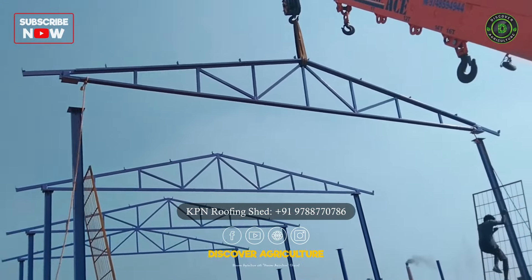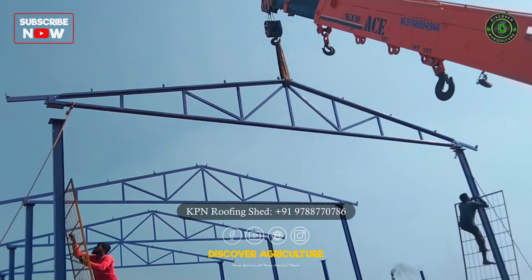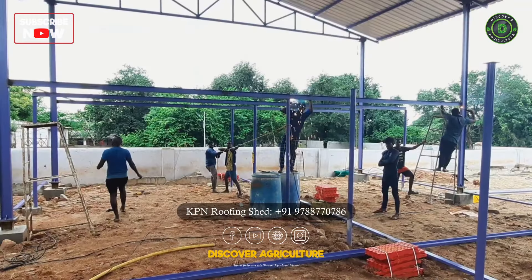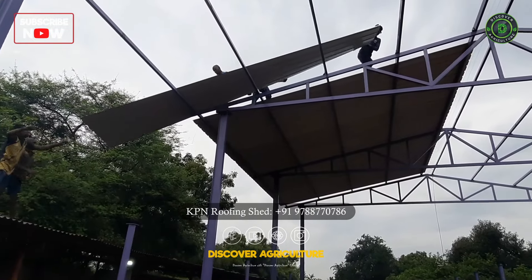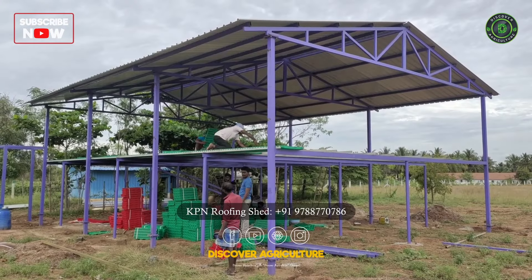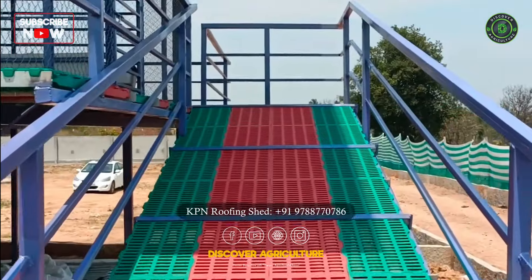KPN Roofing Shed Company uses only the best corrosion-free materials for their sheds, including high-grade GI materials and roofing sheets from JSW Company. They also offer their own brand of easy-to-clean anti-slip plastic slatted flooring.